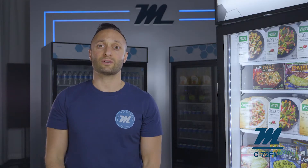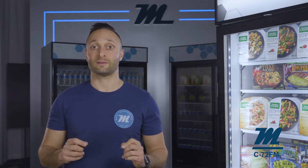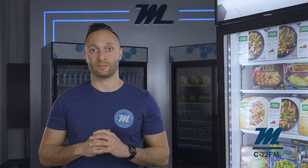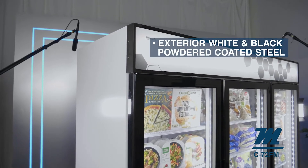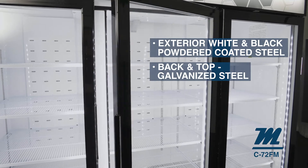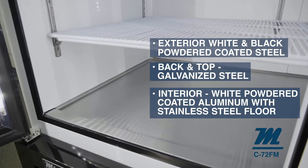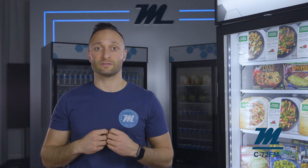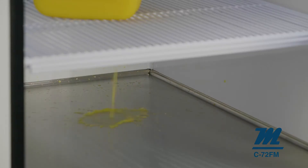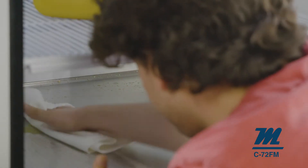Knowing the materials, construction and hardware of this freezer is important because it will give you the confidence that Magali units will stand the test of time, even in the toughest commercial environments. The exterior is constructed of white and black powder coated steel, while the back of the unit is galvanized steel. The inside walls are bright white powder coated aluminum, and the floor is stainless steel with quarter inch curved edges and corners. The curved corners prevent bacteria from sitting and growing in small crevices along the floor, and the stainless steel floor protects against food products that may spill down from the shelves.